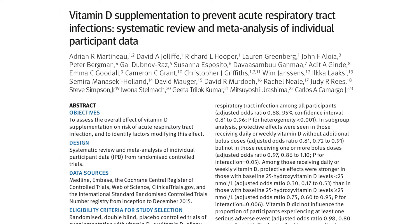A meta-analysis of 25 randomized controlled trials has found that vitamin D supplementation can decrease respiratory tract infections by more than 50% in people with vitamin D deficiency, and by 10% in people that were already vitamin D sufficient.